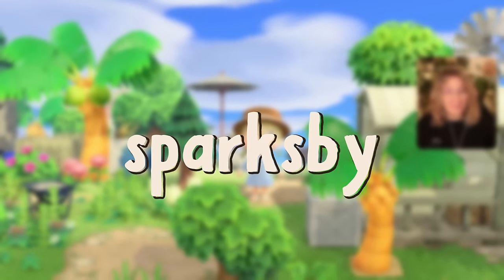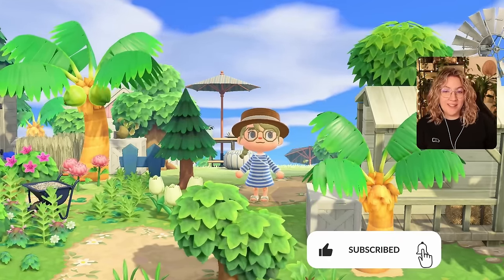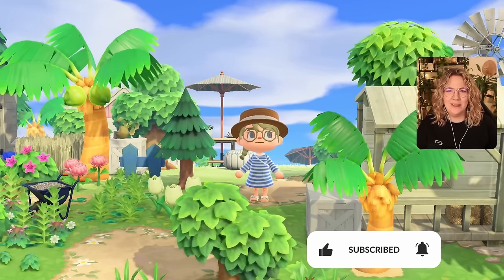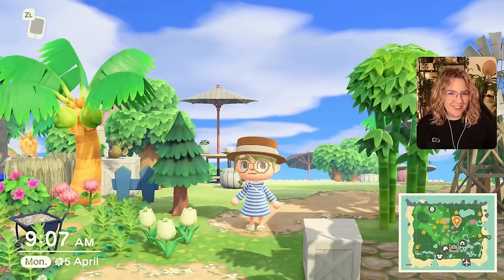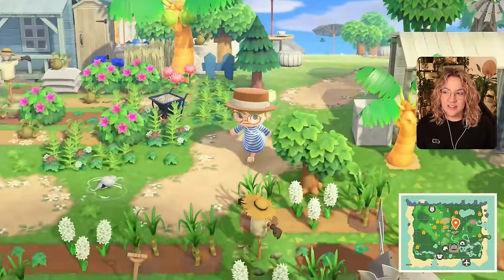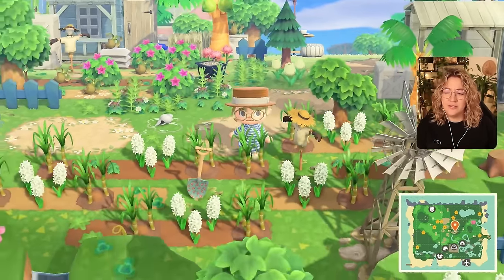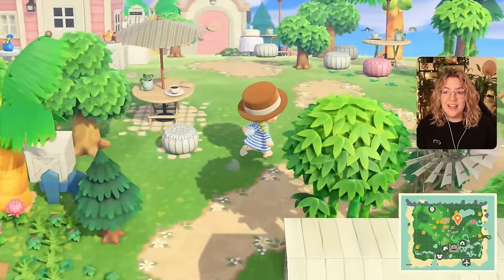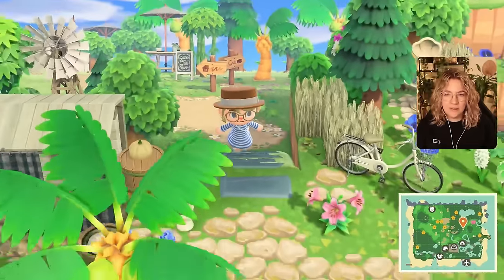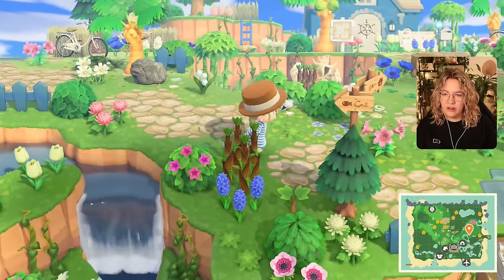Hello everyone and welcome, or welcome back to my channel and also welcome back to our Animal Crossing let's play. We are once again on Calen today — what other island would I be on? It's a romantic coastal retreat, so if you haven't seen this island yet, we're using blue, white, and pink to create a very calm atmosphere while giving everyone a themed area. Today is going to be a little filler episode.